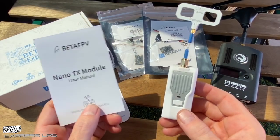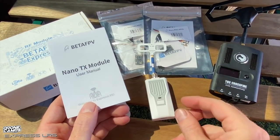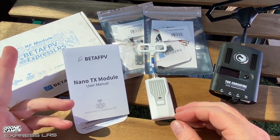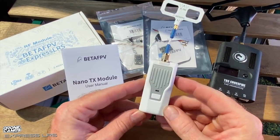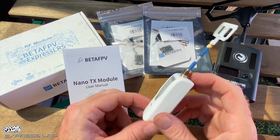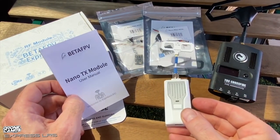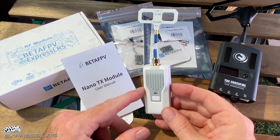I'd snap one up before they sell out — these are going to go fast. Two thumbs up to BetaFPV for delivering something super useful for whoops, wings, and five-inch race quads. For racing, grab the 2.4GHz version; for long range, grab the 915MHz version. The receivers are now around $16 each, which is pretty awesome. Take care guys, see you on the next one.